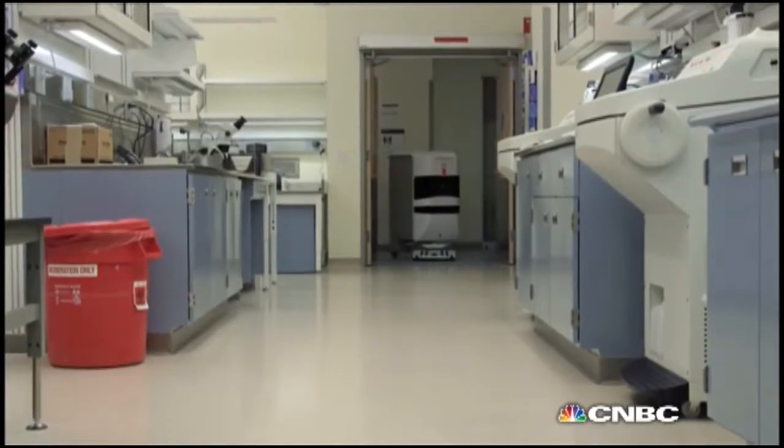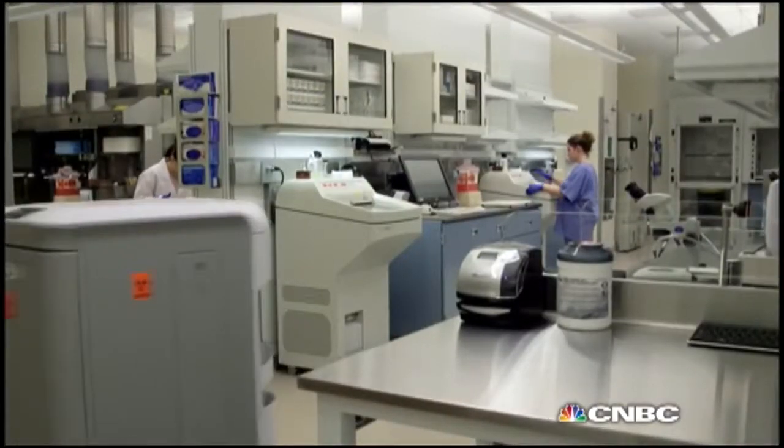Meaning this medical robot looks set to keep on tugging, pulling the industry forward. We'll be right back.